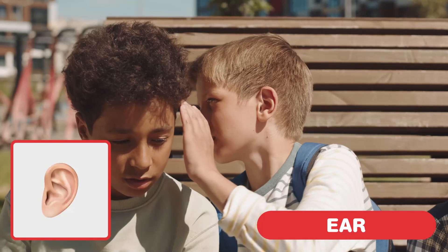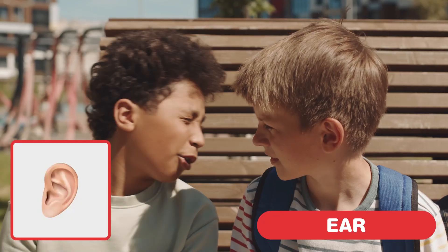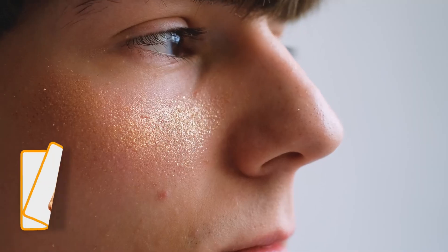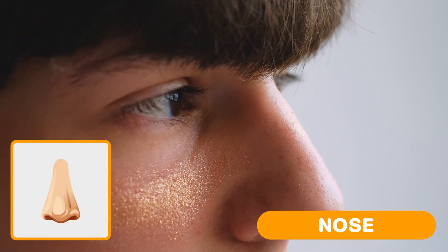Ear. Your ears help you hear music and giggles. Nose. Your nose helps you smell yummy things like cookies.